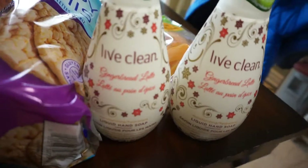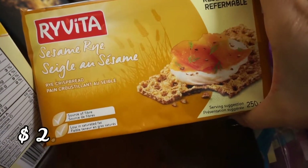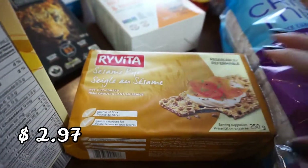I got these sesame rye crackers — they're high in fiber and a nice snack.